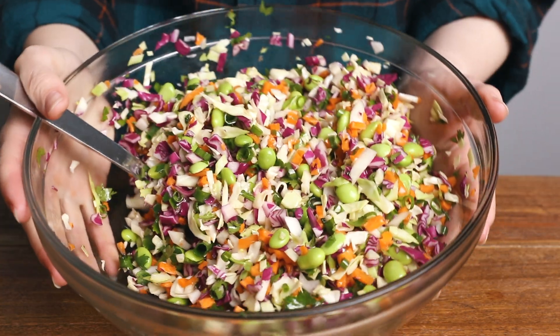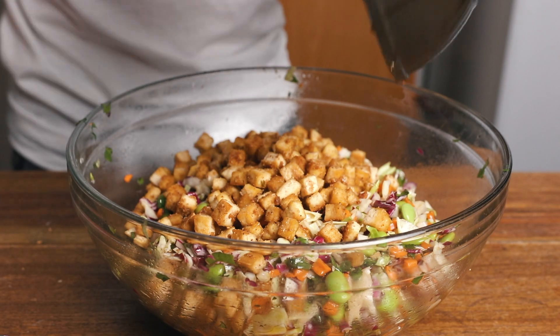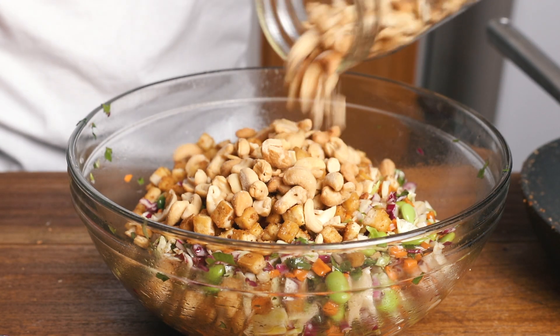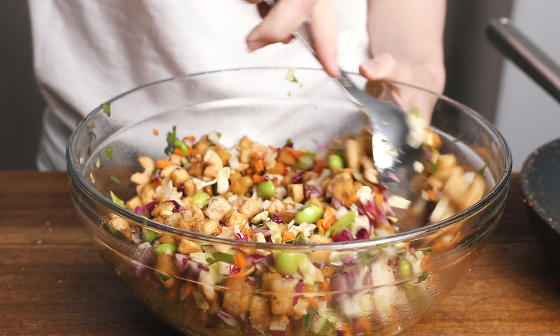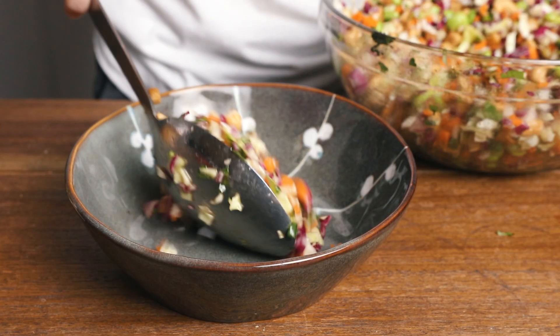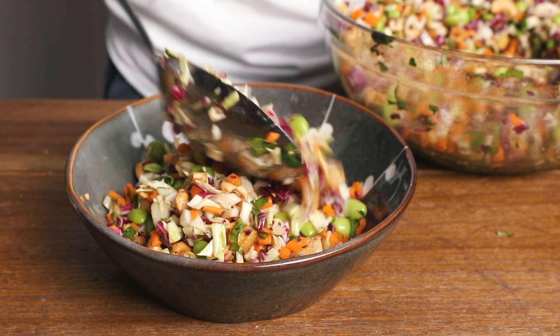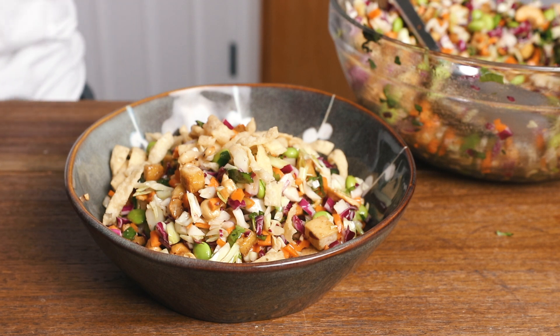To bump up the protein in addition to the edamame, I also browned up some little tofu cubes — pan fried with a little bit of salt, pepper, onion, and garlic powder, super simple and savory. I'm also adding in some roasted salted cashews, which add the most satisfying crunch. You can use any type of nut or seed you like, but cashews are my personal favorite. For even more crunch when I serve it, I like to top it with some wonton strips. You could also go with chow mein noodles, or skip it altogether — but definitely try this salad, it is my absolute favorite right now.